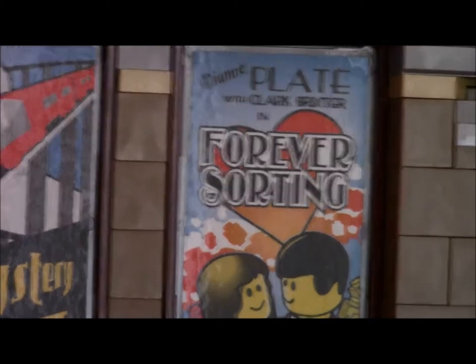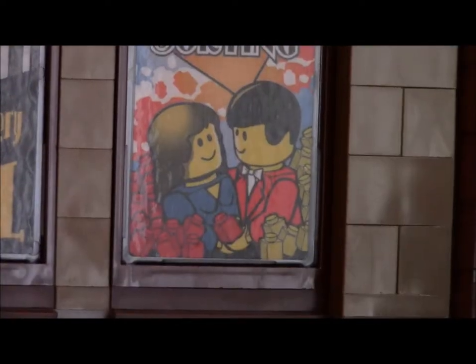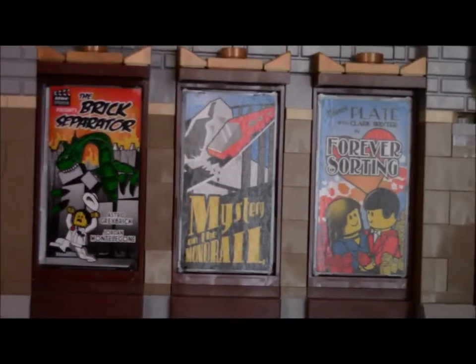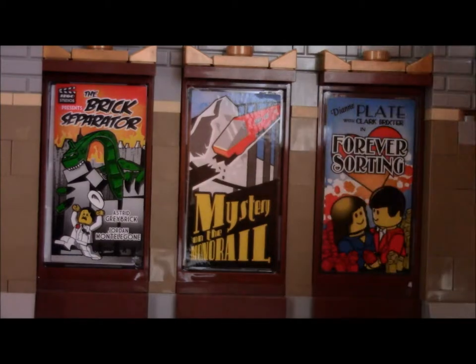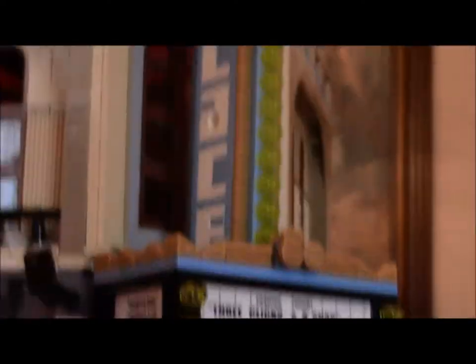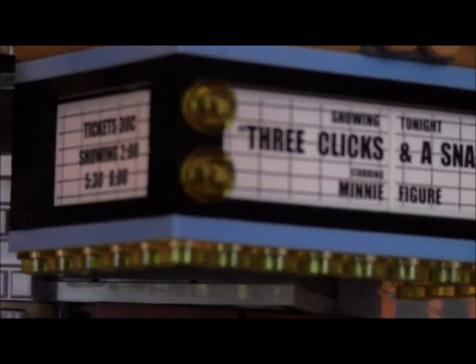Those names may be plays on real actors' names from a long time ago. They look so cute holding their little LEGO bricks. They have a nice varied selection of movies — a horror or action movie, a mystery, a romance, and a musical. The musical showing tonight is 'Three Clicks and a Snap' starring Minifigure. And those are stickers, by the way. The ticket price on the side sign reads 30 cents.